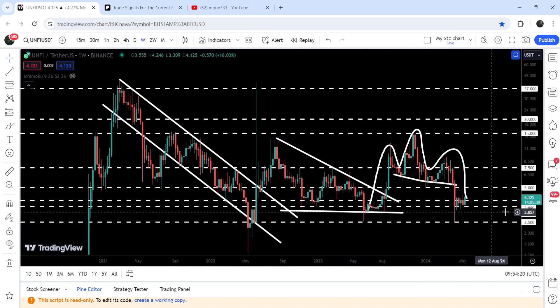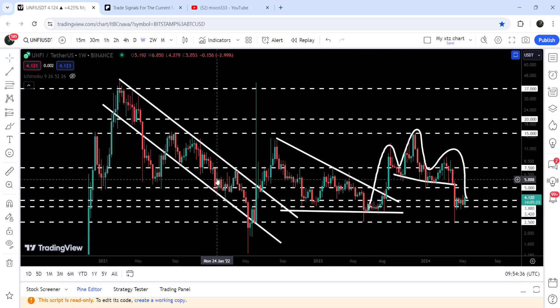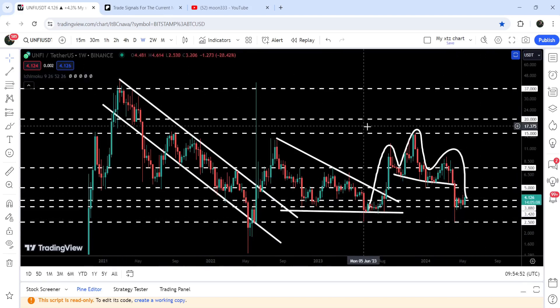Right now the price is testing this long-term support zone that starts from $3.88 and goes to $3.42. Previously this support zone had been working as support and resistance — as support for several weeks, as resistance for two weeks, and as support again. You can see it is holding as a nice support despite the long spike down to the $2.50 level. The price could not break down this support zone and is now getting accumulated here.